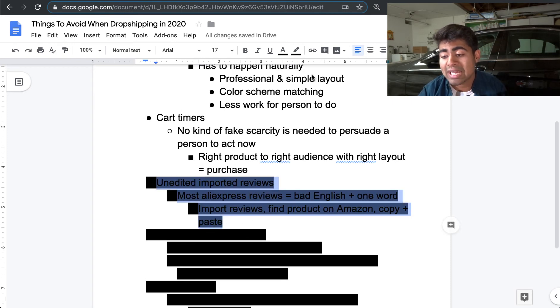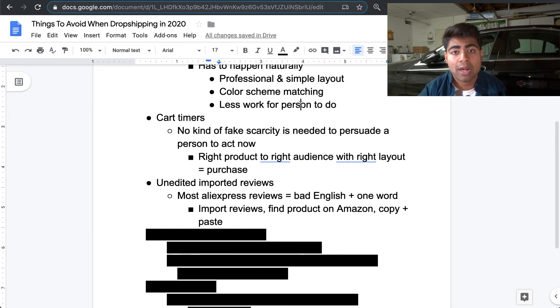Moving on to the third thing: importing unedited reviews for your products. When you import reviews to your store, all you do is insert the AliExpress link into your Shopify review app and import them directly — then forget about the reviews. That is a really horrible way to import reviews and could lead to a lot of lost sales. Most AliExpress reviews have bad English because they're translated from other languages, and some are one-word reviews like 'awesome,' 'cool,' or 'good AliExpress supplier.' They don't tell potential customers anything about the product, and people lose interest when they see these kinds of reviews in 2020 and onwards.